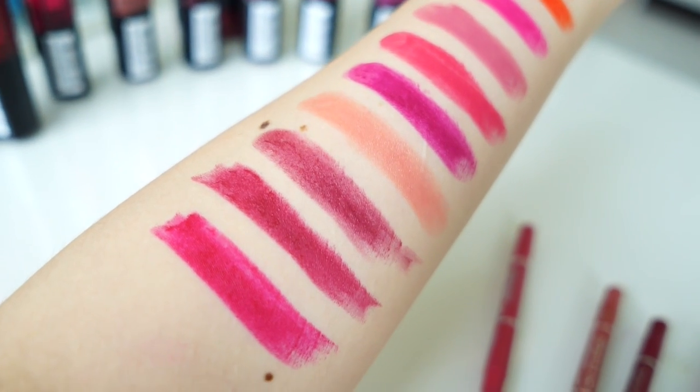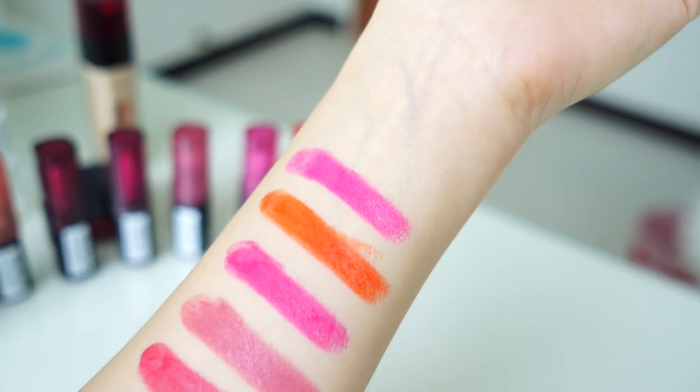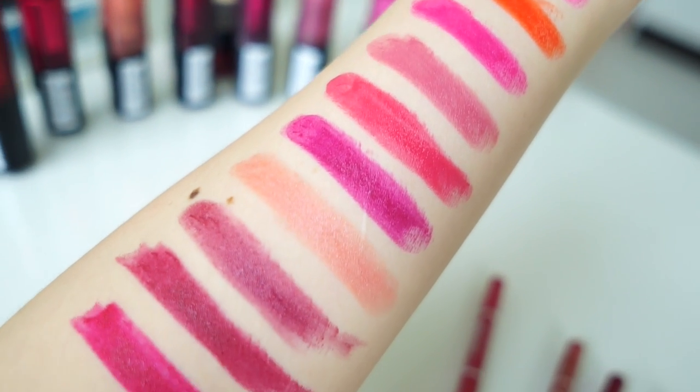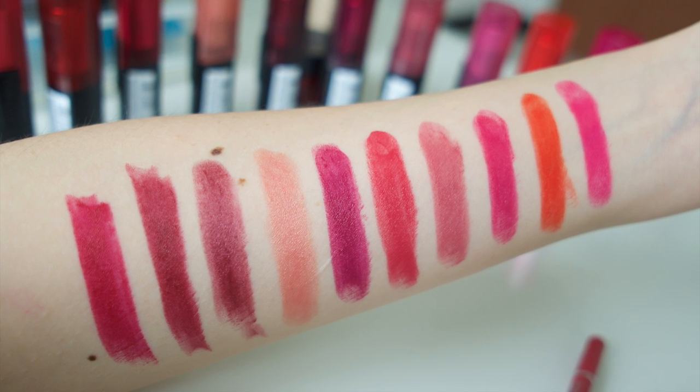These 10 shades include Persistent Plum, Rambling Rose, Tenderberry, Perpetual Peach, Refined Ruby, Everlasting Plum, Bo Bodo, Charming Lilac, Eternal Rose, and Charismatic Coral.